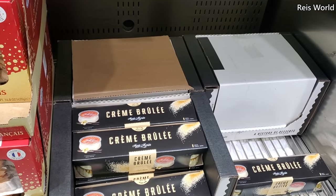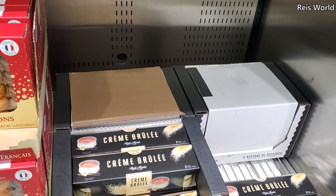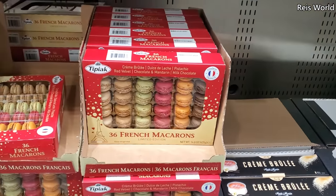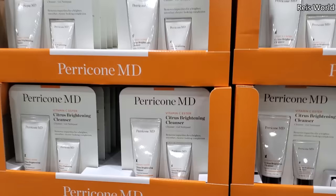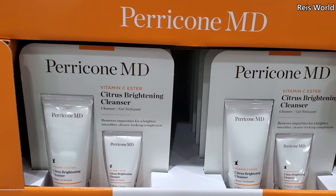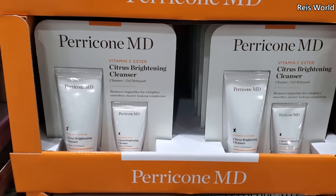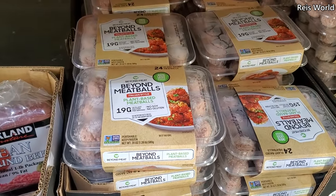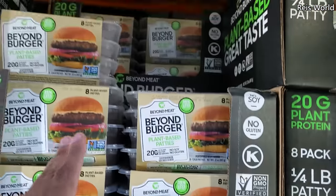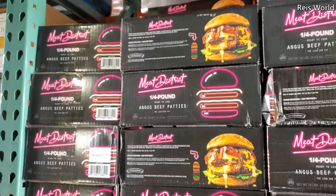Crème brûlée is $8. And what's really cool about this stuff is you get to keep the glass containers, which are really nice. And $16. $29 — you will get the citrus brightening cleanser. You get the large and mini. $10 — they have Beyond Meatballs. And they also have the Beyond Burger, which is $14.89, and you do get 8 here.